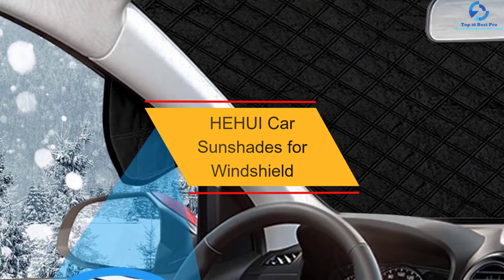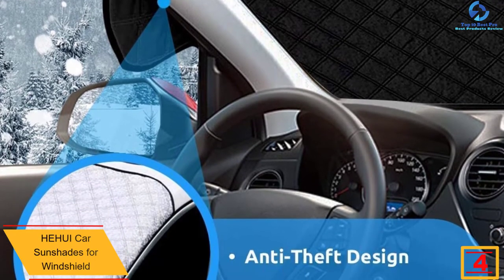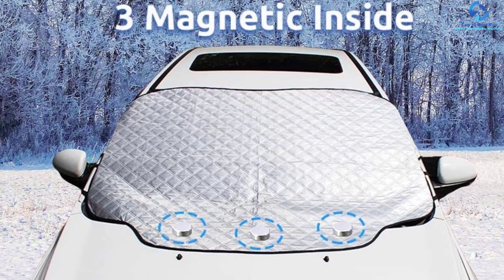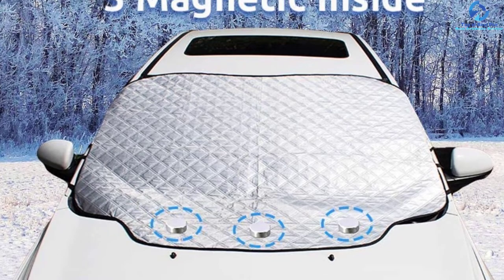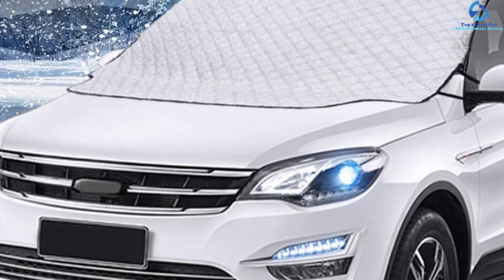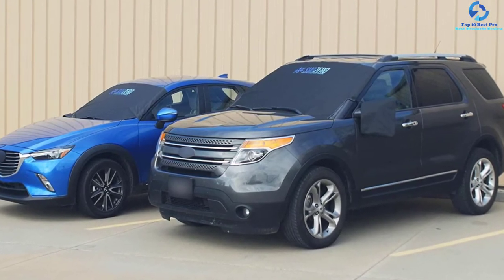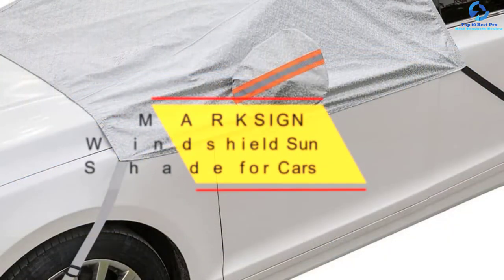At number four, we have the He Hui Car Sunshades for Windshield. This is a snowproof, ice-proof, and waterproof windshield cover that fits any car type and model. It is an all-season windscreen cover protecting against dust in spring, fallen leaves in autumn, snow and ice in winter, and UV rays in summer. It has three sewn-in magnets that keep the product in place even in strong winds, and importantly, these magnets do not scratch your car. The backside features a soft non-woven material that does not interfere with the quality of your windscreen.